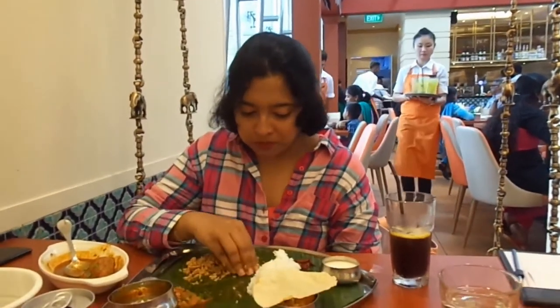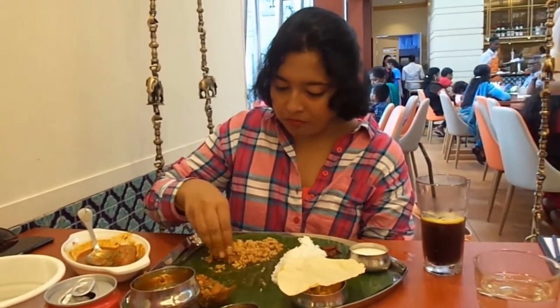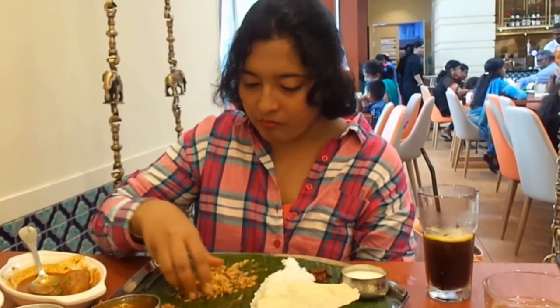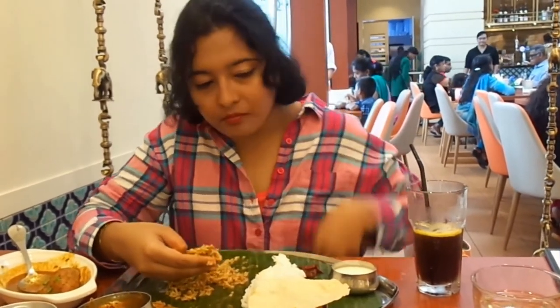I hadn't tried a non-vegetarian meal before, so when my husband ordered it I thought I would also give it a try — and I was not disappointed at all. Overall we paid around $40 for two people, and I think it's value for money.